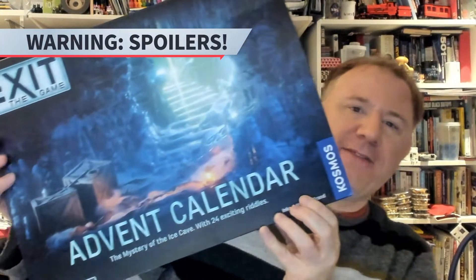Hello and welcome back to my daily solve of the Exit the Game Advent Calendar. Today is day 5. We've solved days 1 to 4 so far, so it's time to move on and have a look at day 5.